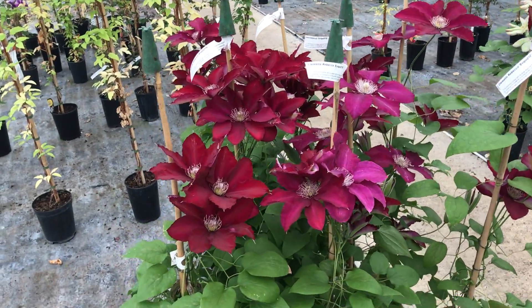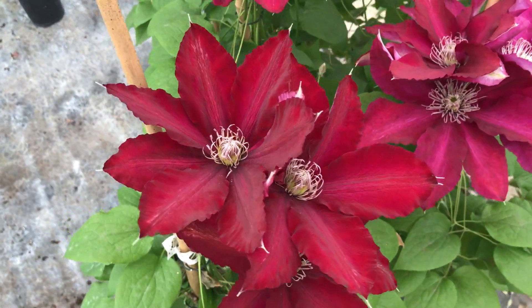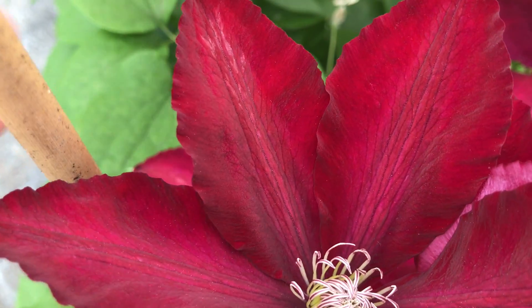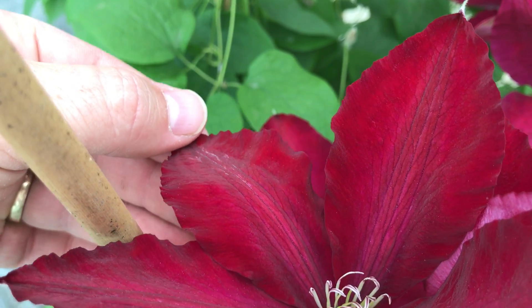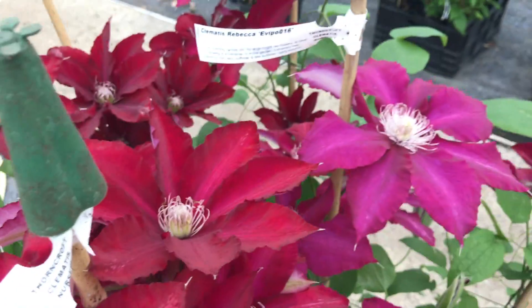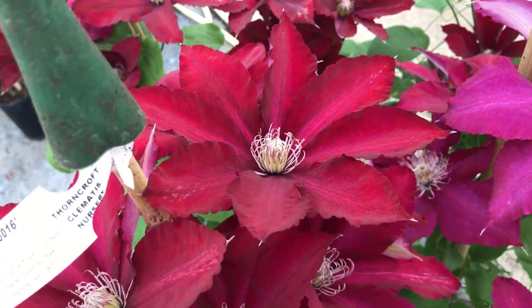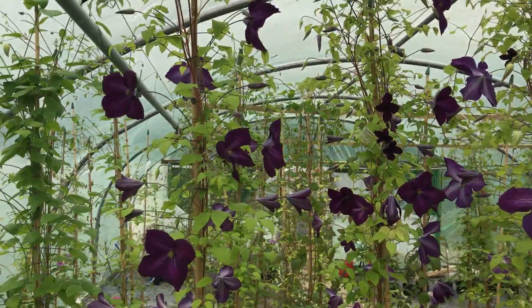Rebecca — I think everyone knows Rebecca. Another stunning Everson Clematis. Another one with that fantastic sheen to the flower. It's got a wonderful sheen as the light goes on it at different angles. Stunning. Look at that. Beautiful fresh flowers — a nice fresh flower like this transports much more easily and doesn't get damaged.